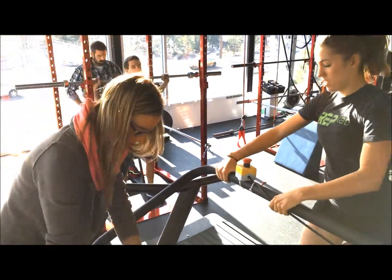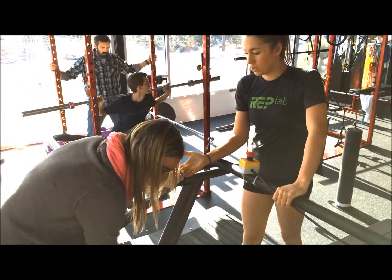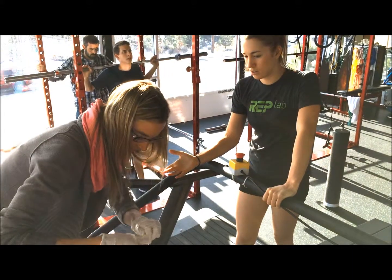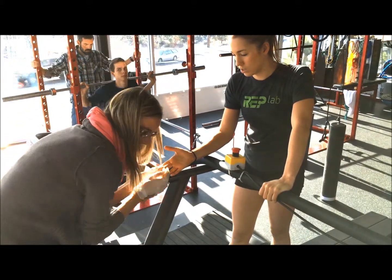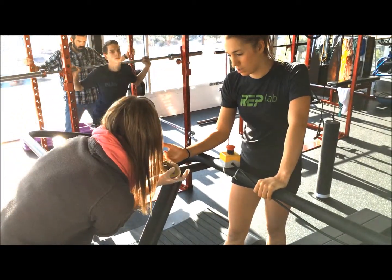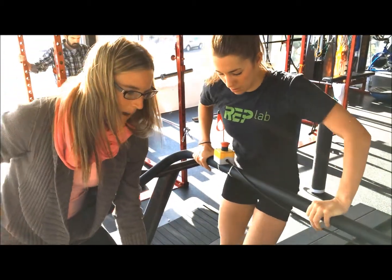This is also the point where fatigue sets in and exercise cannot be sustained. The lactate threshold test is a graded exercise test that starts at an easy pace and progressively increases in speed and/or grade over each three-minute stage. In the last few seconds of each stage, a finger prick is taken to obtain a blood sample to analyze for blood lactate concentration.